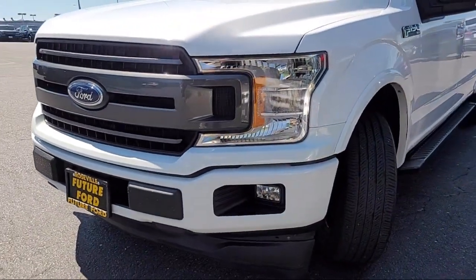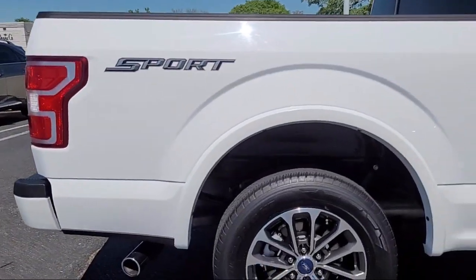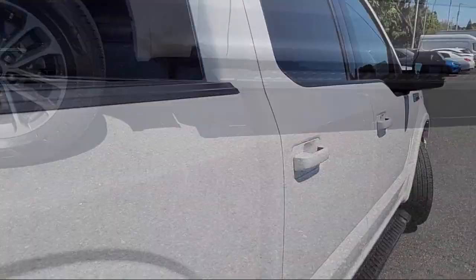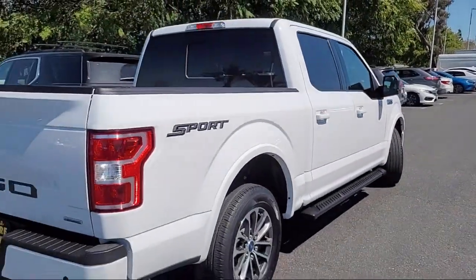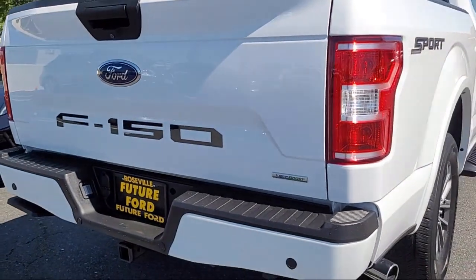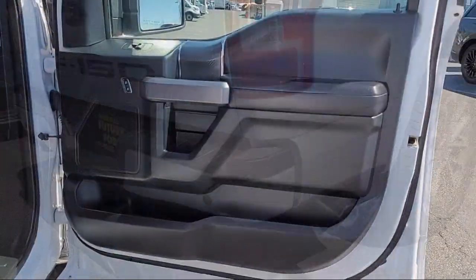It comes equipped with power glass heated side view mirrors, XLT sport appearance package, rear view camera, chrome bumpers, XLT power equipment group, and remote start system.